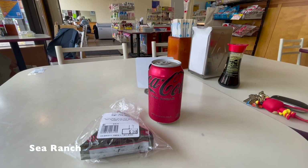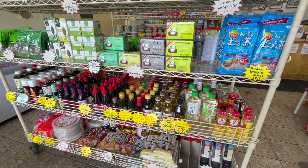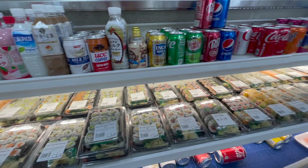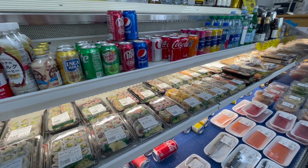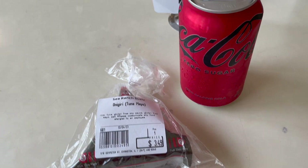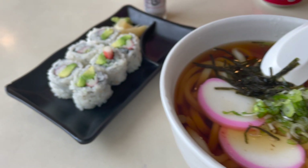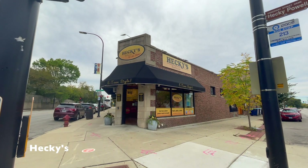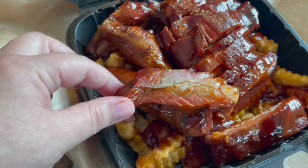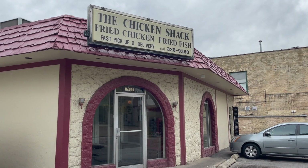There's also Sea Ranch if you're craving sushi. And for takeout, we love to order the mutt plate from Hecky's, or you could also go for the chicken from the Chicken Shack.